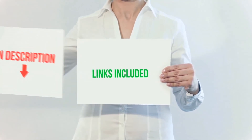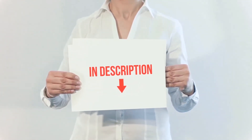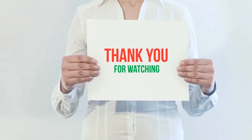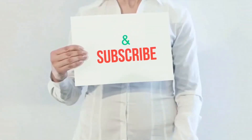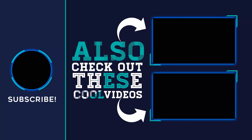All of these items are available on Amazon. I have included all the links in the description. You can check out these links for more information and the latest price. Thank you for watching. If you like this video, please hit the like button below, share with your friends, and be sure to subscribe. See you next time. Bye!